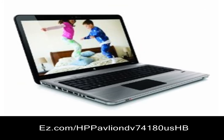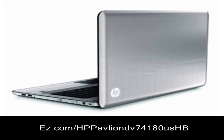Intel Core i5-460M processor, 4GB DDR3 SDRAM memory, 640GB Serial ATA hard drive, Genuine Windows 7 Home Premium 64-bit, 17.3 inch diagonal high definition.